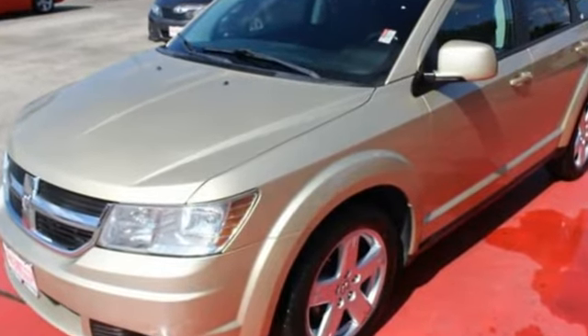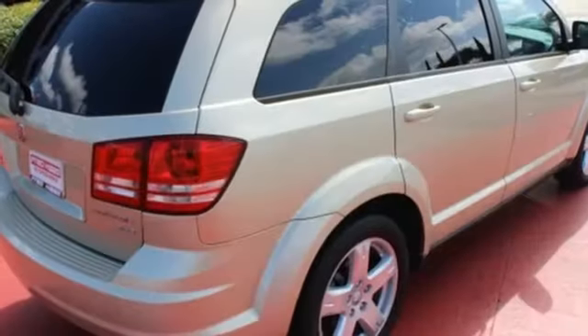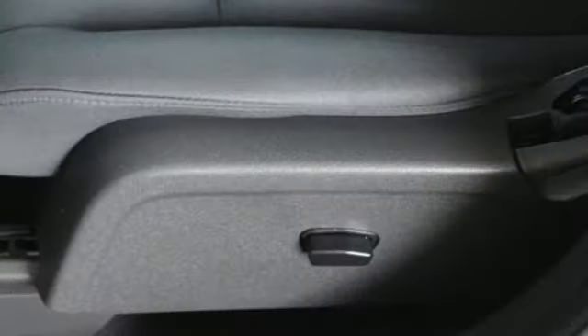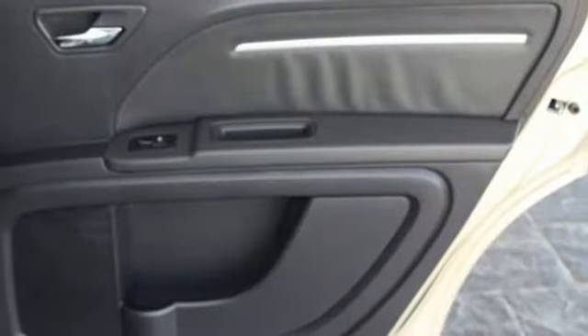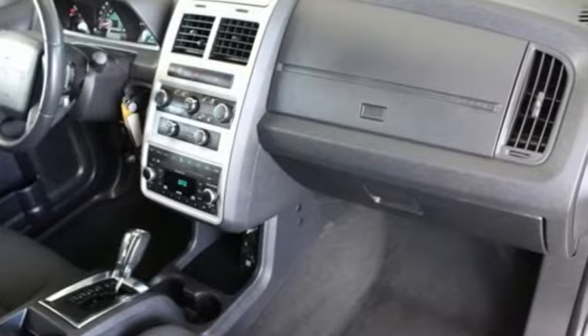AM-FM Sirius satellite radio, power heated mirrors, leather metal look steering wheel, auto dimming rear view mirror, AC power outlet, manual telescoping steering column, multi-speed automatic transmission, aluminum wheels, sports suspension, and V6 engine.